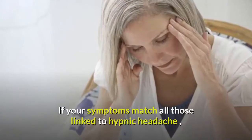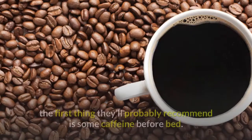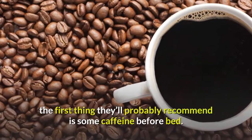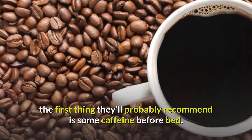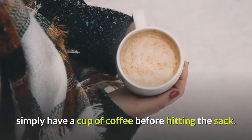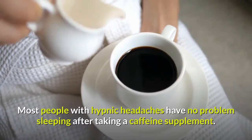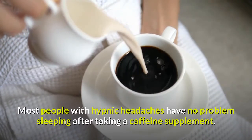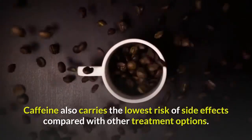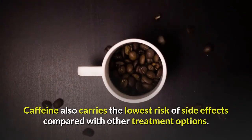If your symptoms match all those linked to hypnic headache and your doctor can't find any other reason for them, the first thing they'll probably recommend is some caffeine before bed. You might take it in a pill or simply have a cup of coffee before hitting the sack. Most people with hypnic headaches have no problem sleeping after taking a caffeine supplement.